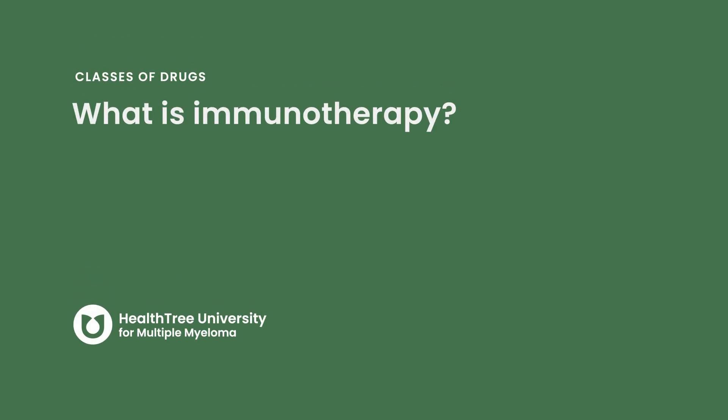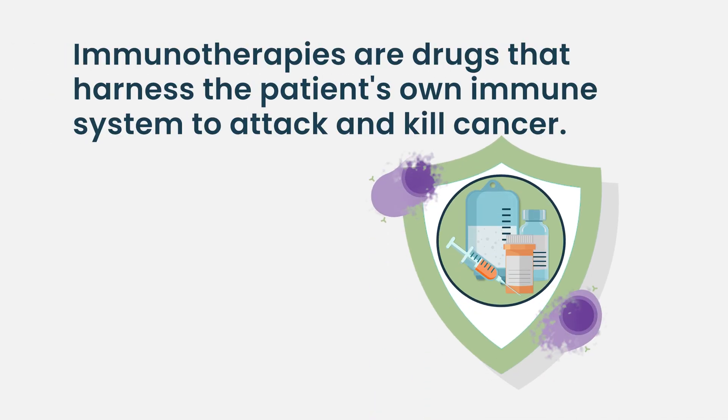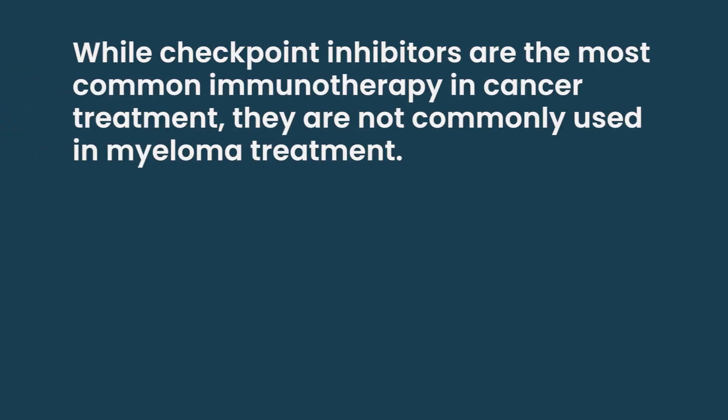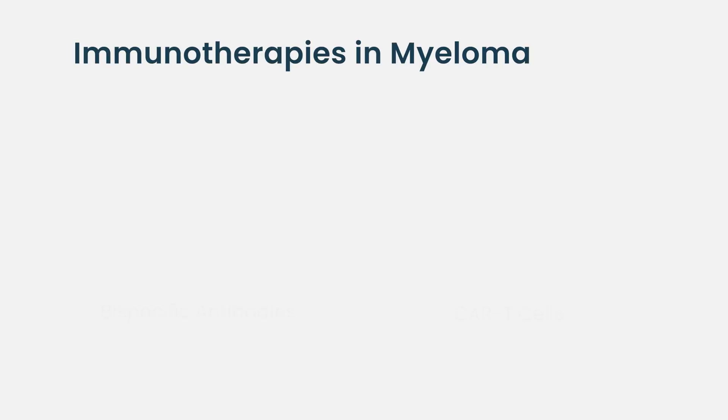What is immunotherapy? Broadly speaking, immunotherapy drugs harness the patient's own immune system to attack and kill cancer. The most commonly used immunotherapy drugs — checkpoint inhibitors — release the brakes off the immune system, unleashing it against cancer. However, those drugs didn't work out well in myeloma, so there was initially some disappointment.